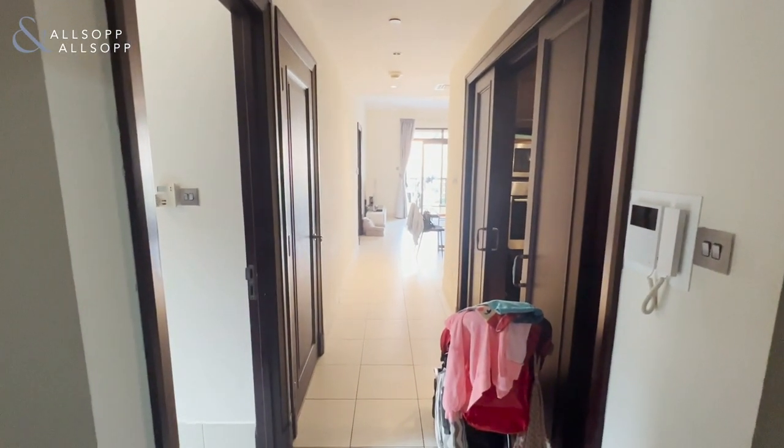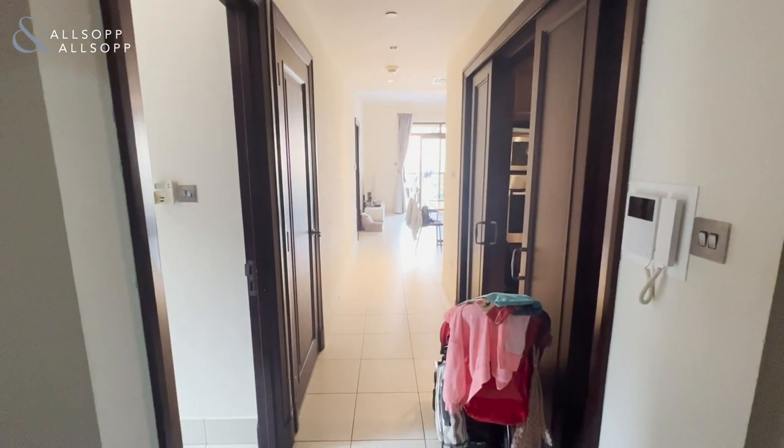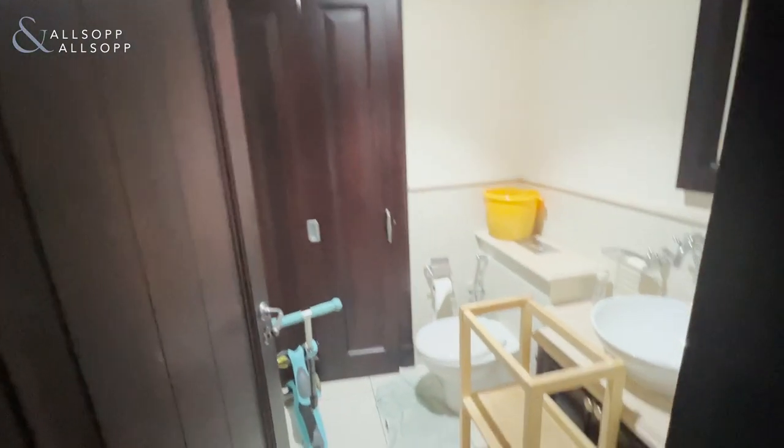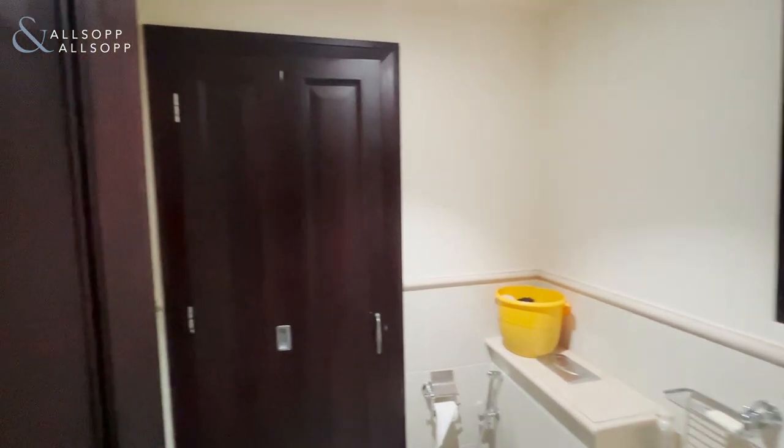Hi, this is Jess from Allsop and Allsop Real Estate, and today I am bringing you a two-bedroom in Zaffron. As we enter the property, we have the guest WC along with the utility.